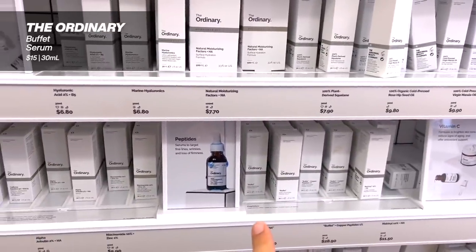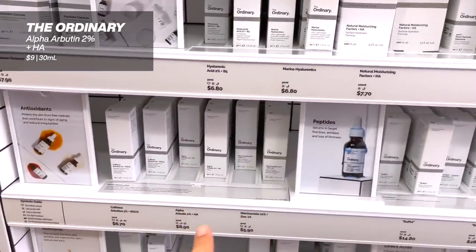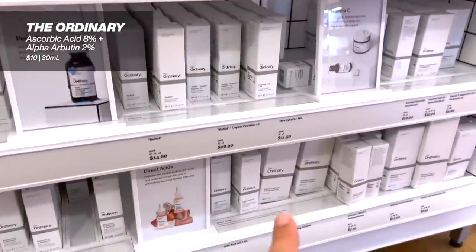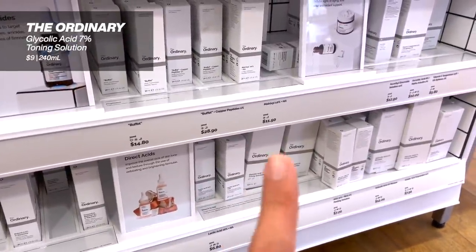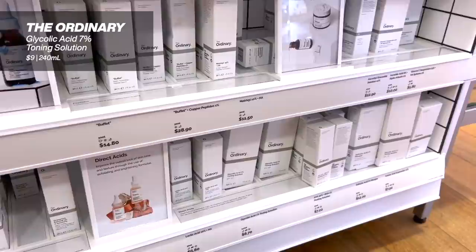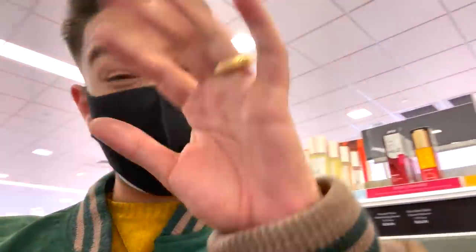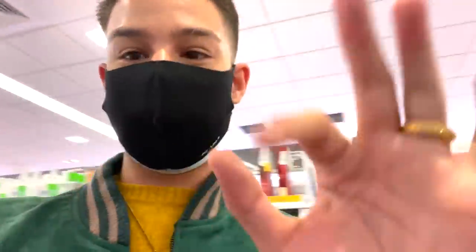Their Buffet serum is really nice. The Alpha Arbutin is one of my favorites, and I also like the Alpha Arbutin with the ascorbic acid. I really love their glycolic acid toner. I know a lot of people don't, but again it comes down to using it the right way. I think it's a really great product for how cheap it is. And the 25% AHA, 2% BHA mask that everyone uses wrong — I'm also a really big fan of. But it comes down to just using it the right way, popping a routine around it. Love that product.